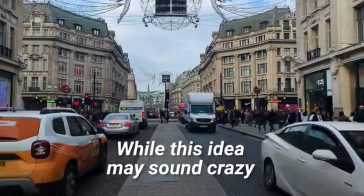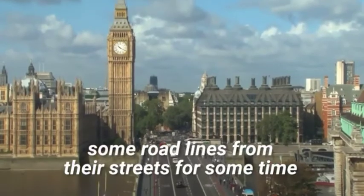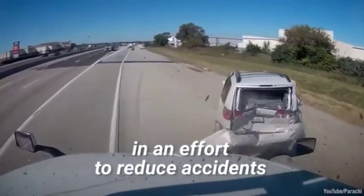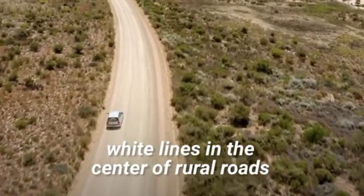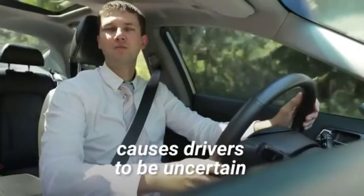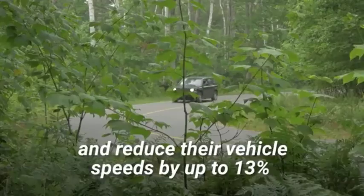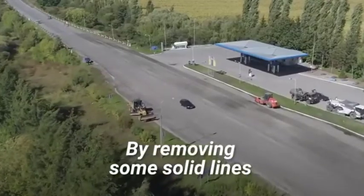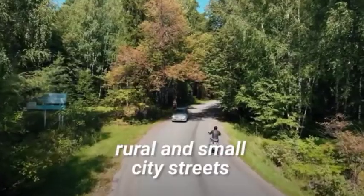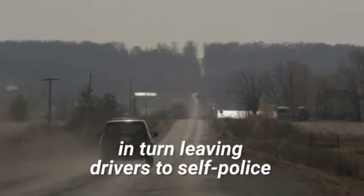While this idea may sound crazy, the UK government has been removing some road lines from their streets for some time in an effort to reduce accidents. Research shows that removing white lines in the center of rural roads causes drivers to be uncertain. However, this uncertainty causes them to slow down and reduce their vehicle speeds by up to 13%.